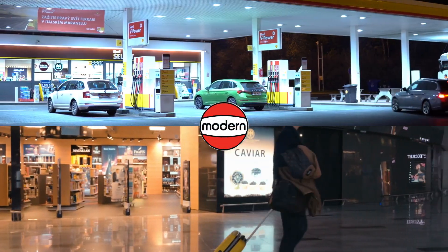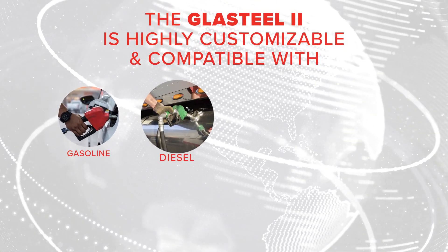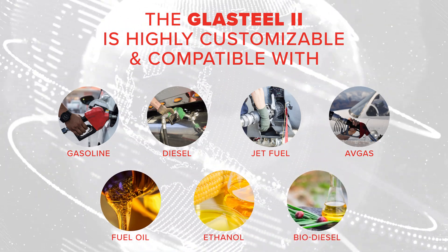With utilization in major gas station chains and airports around the globe, the Glass Steel II is highly customizable and compatible with gasoline, diesel, jet fuel, avgas, fuel oil, ethanol, and biodiesel fuels.